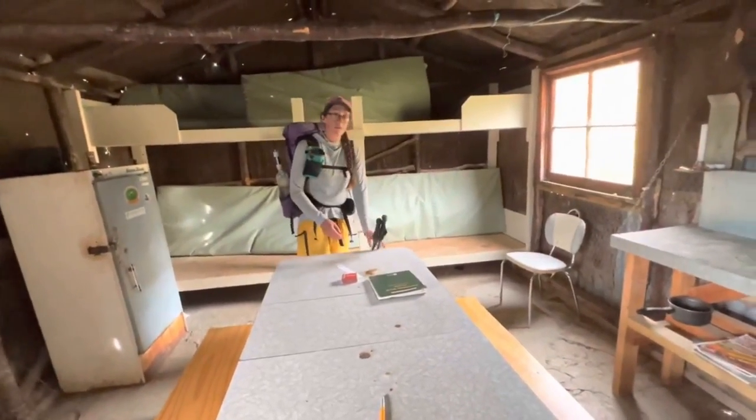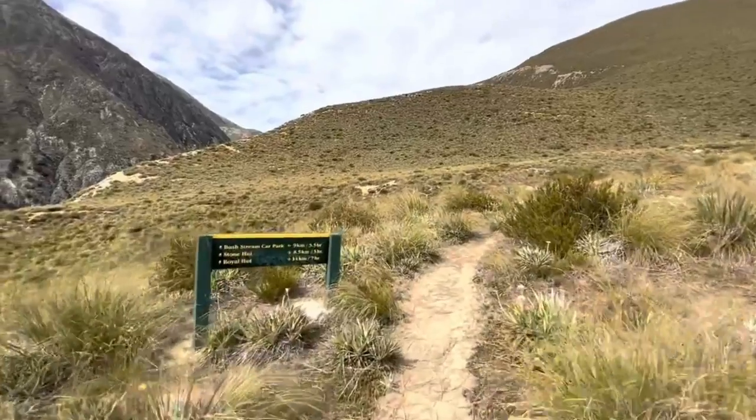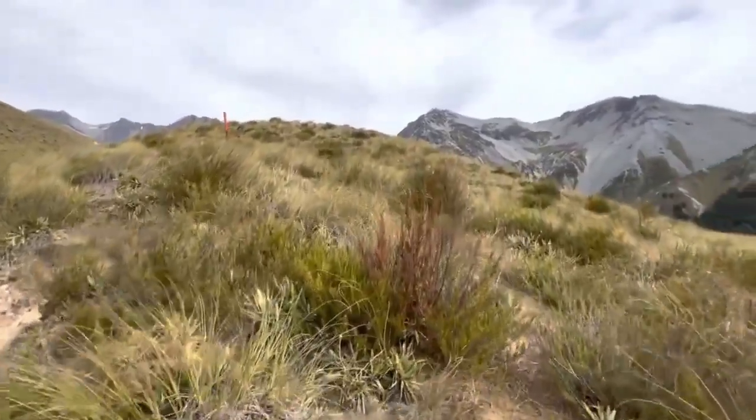This is the inside of the hut. A lot of hikers decide to stay here because it's the first hut outside of the Rangitata River. It can fit anywhere from six to eight folks on the bunks.